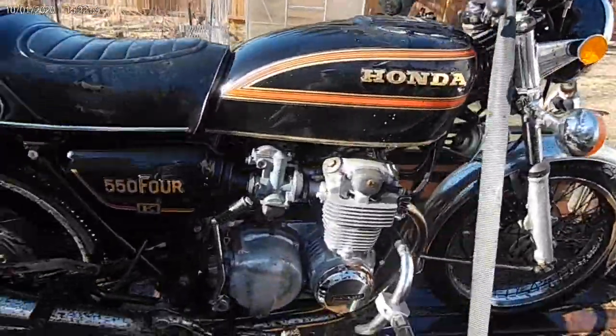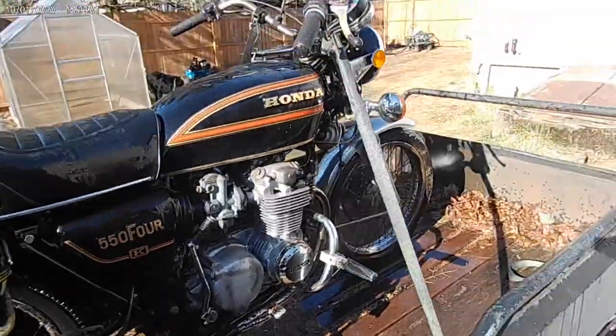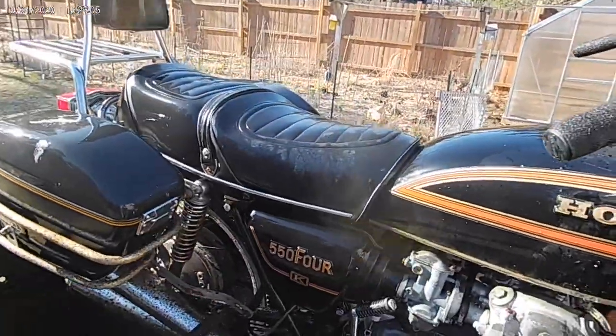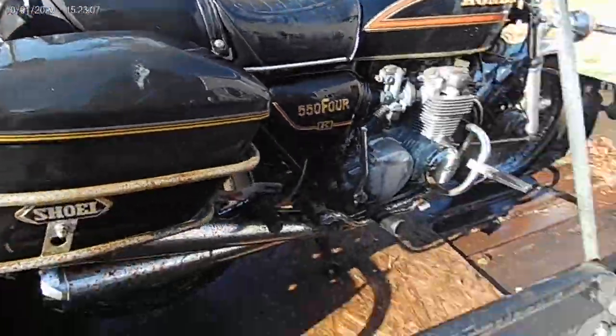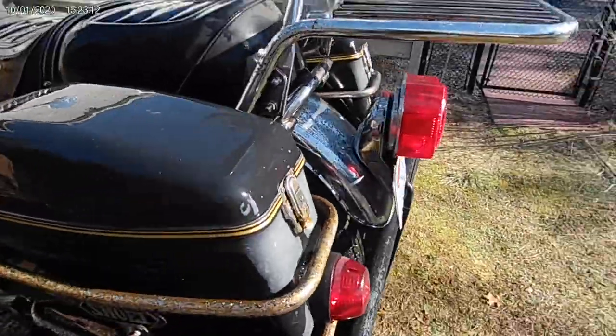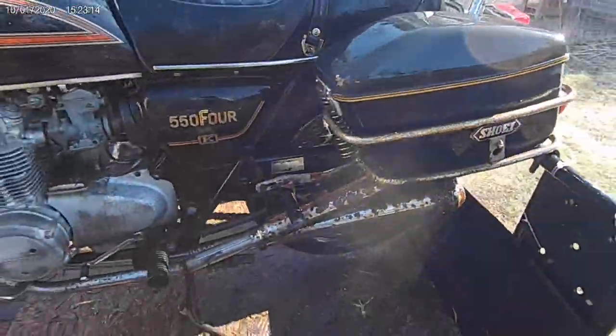It's all wet down. Side covers look a little better already, tank too. Seat looks amazing — I still can't get over that seat not having a rip in it, that'll clean up nice. The chrome obviously has rust, but whatever, we'll deal with it and see what we can and what we can't.